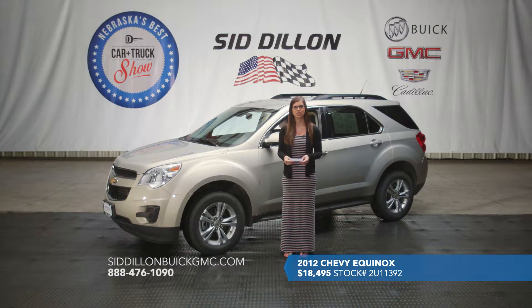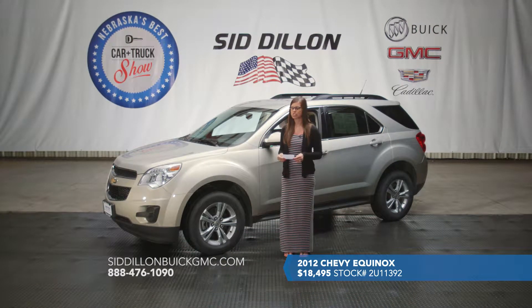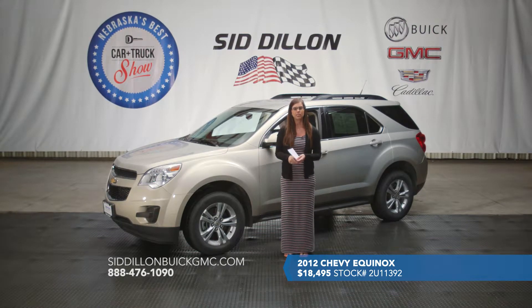Here we've got a 2012 Chevy Equinox for you. It's got a champagne silver exterior and premium cloth two-tone interior — a lighter and a darker color that looks pretty nice together. This one only has 58,000 miles on it, so pretty low mileage for the 2012. It is a five-passenger front-wheel-drive vehicle, so you'll get really good gas mileage — up to 32 on the highway and about 25 or so in city driving.